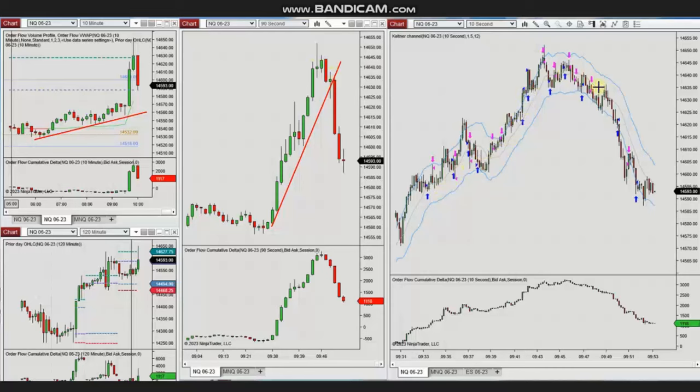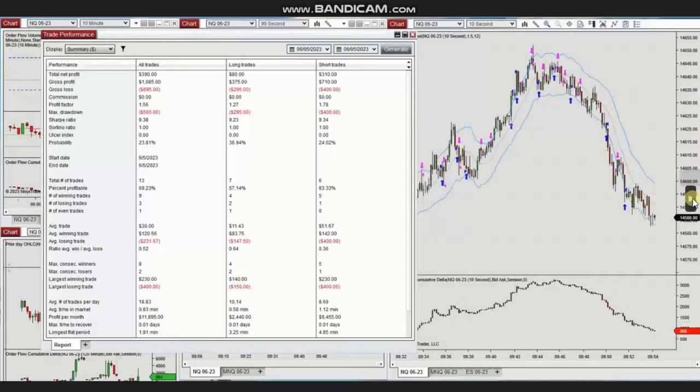When prices started to go back and there was a deep pullback, he started taking positions using Setup B and C with short-sell scored positions, managing them with profit. He reached a profit factor of 1.56 with a 70% win rate and an average win-to-loss ratio of 0.52. The largest winning trade was $230 and the largest losing trade was $400. Thank you Yann.